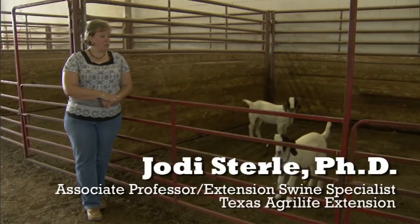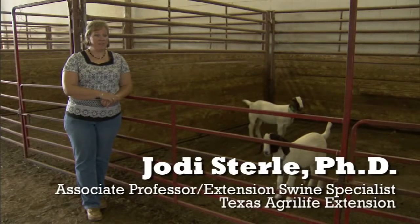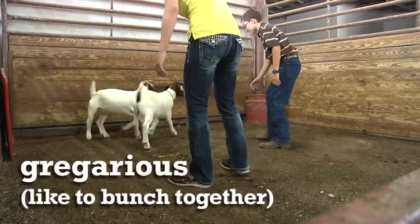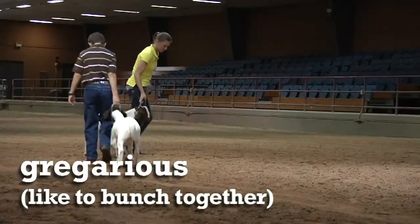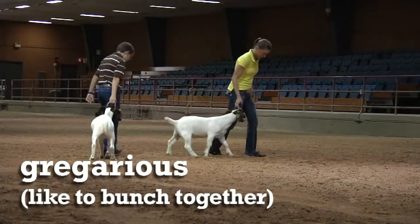Goats are also gregarious in nature, which means they like to bunch together or follow each other. This can work to your advantage when you're trying to catch them in a pen, or actually when you're trying to work with them and lead them around the ring.